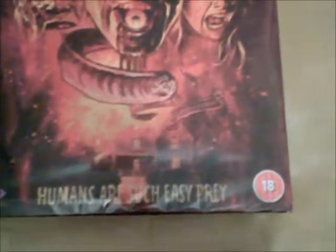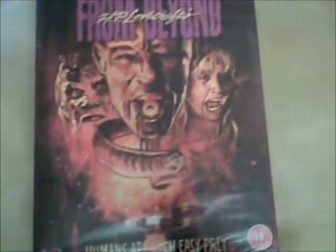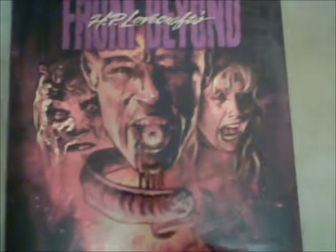Humans are such easy prey. This is of course From Beyond — a cult classic from the 80s. I'm really loving that cover art, it's awesome.